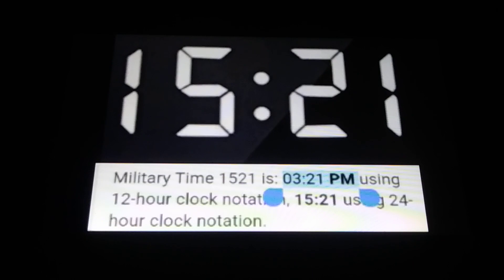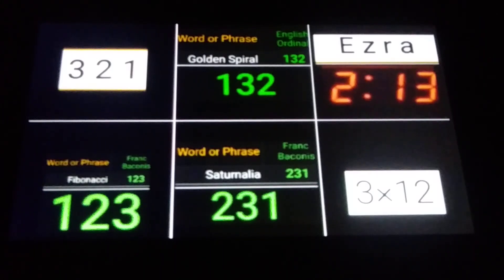15 is the reflection of 21. If you look at the time on the clock, 1521 would be like 3:21 p.m. — 321, like a countdown, or the reverse of the 1, 2, 3. Today is January 23rd. These are the permutations of 321, all the possible combinations. 321, and 132 in the English ordinal cipher — golden spiral equals 132. Look at the top right, you can see Ezra 2:13 — that's a Bible verse about the number 666.